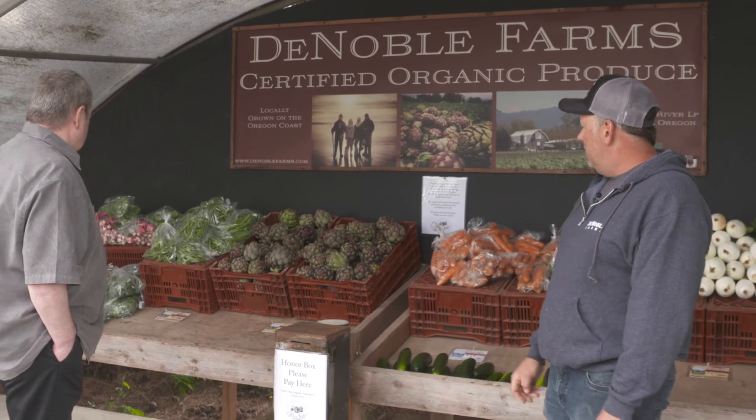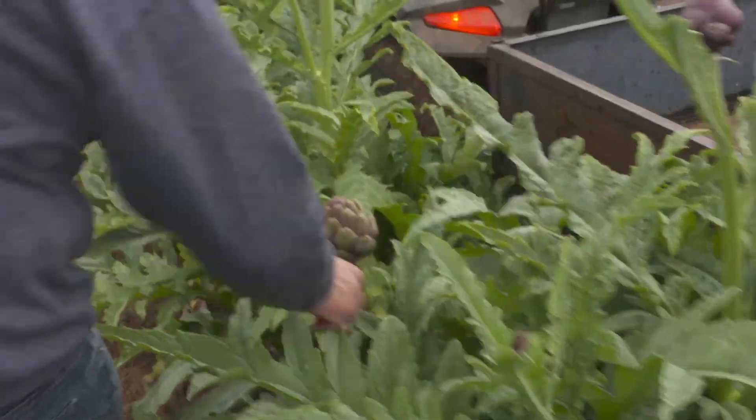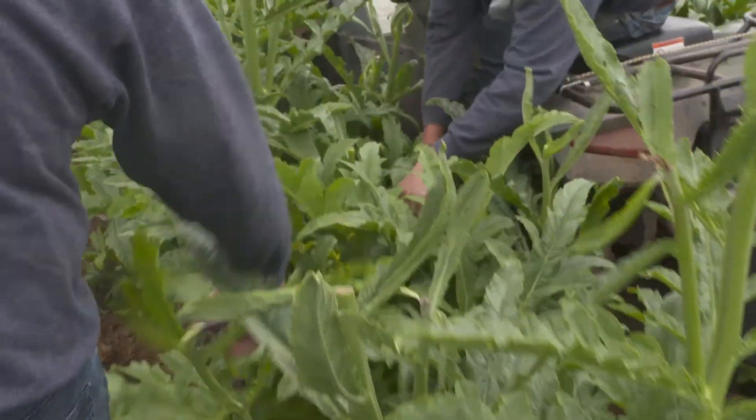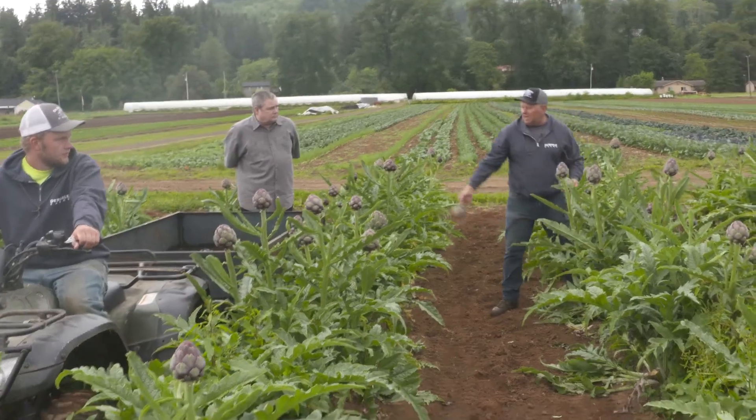Tomatoes, beans, potatoes, cauliflower, brussels sprouts, cucumbers, carrots and more. As we're walking along, we're looking at the plant, looking at the energy of a plant. This is how we do it.